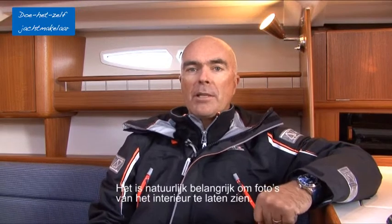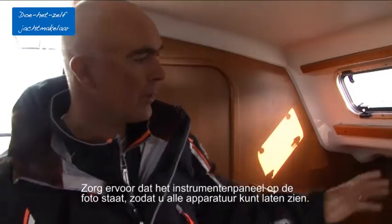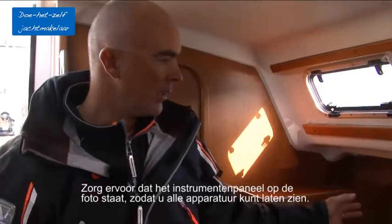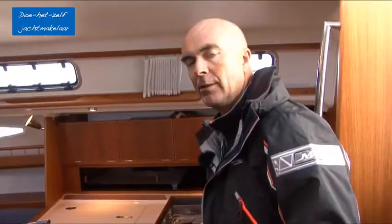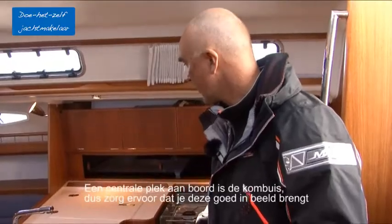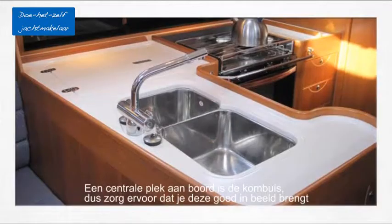Of course it is really important to show pictures of the interior. Make sure that the instrument panel is in the picture and that all the equipment you are using is actually shown. A real central part of the boat is the galley, so make sure that you have the entire galley in the picture.